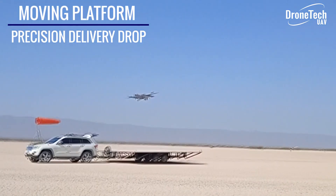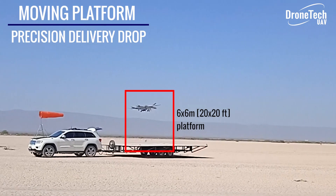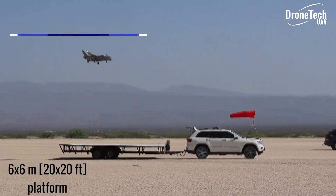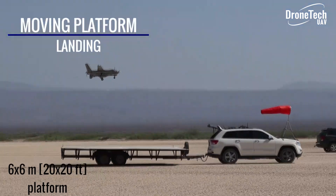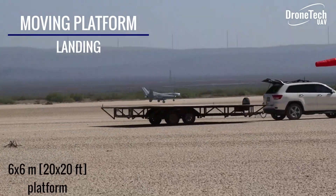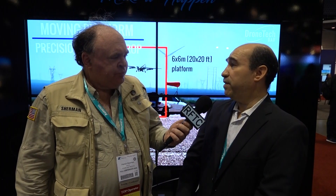Another great capability of our aircraft is that it can do that while the ship is traveling at a speed of up to 30 knots. We think maritime applications are the main use of it, and that is what we are promoting right now at the moment.